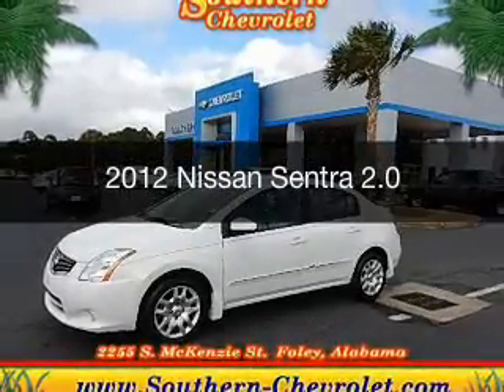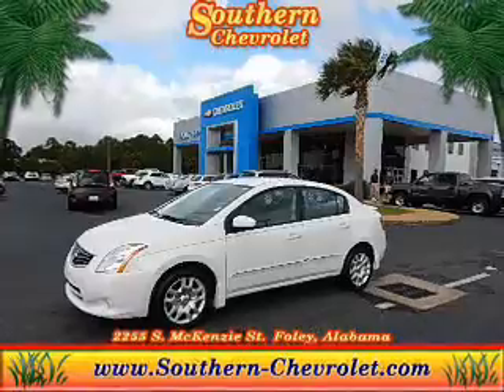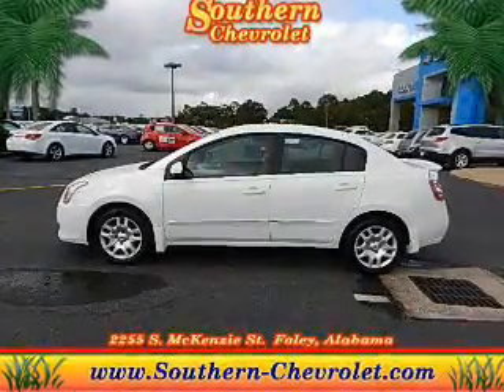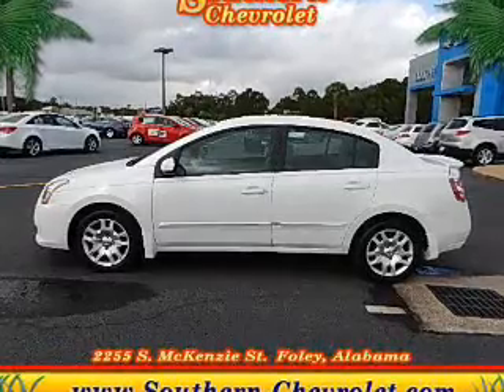This is a used 2012 Nissan Sentra, powered by front wheel drive, a 2-liter, 4-cylinder engine, and a 3-speed automatic transmission.